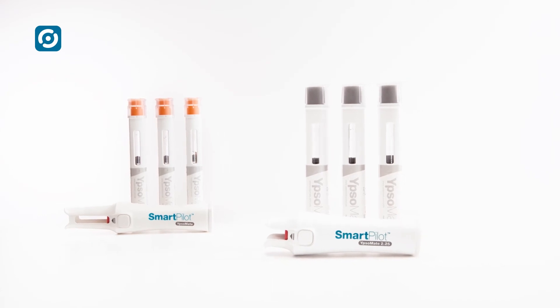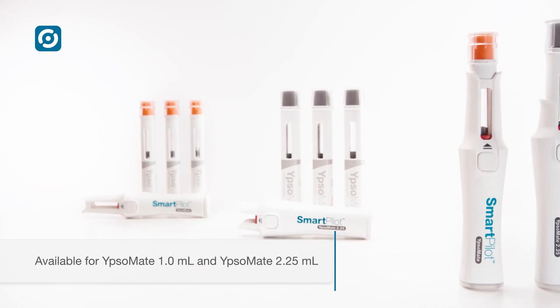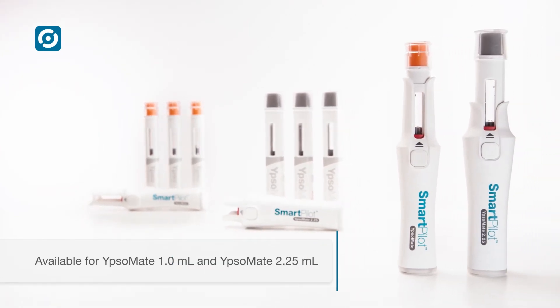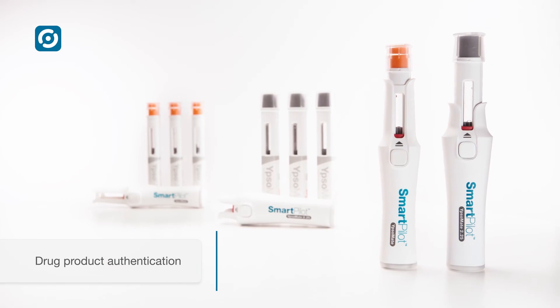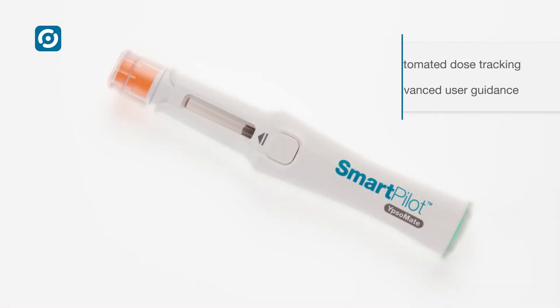SmartPilot is available for both Ipsomate 1ml and Ipsomate 2.25ml. It authenticates the drug product at point of use. Embedded in a turnkey device management system.